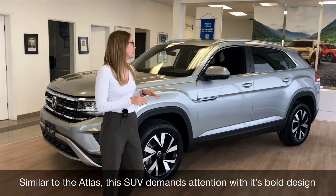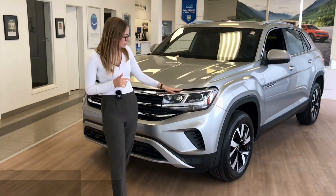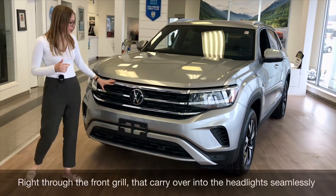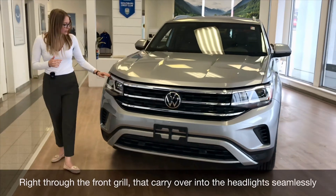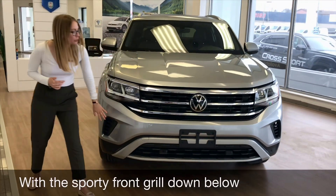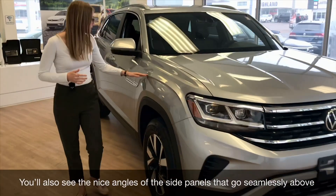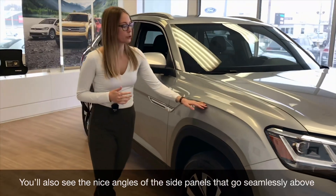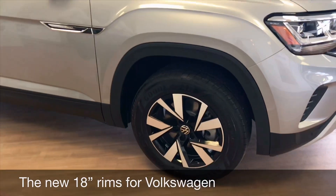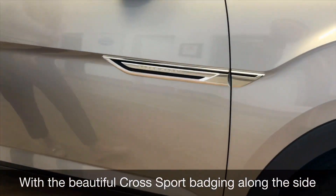Similar to the Atlas, this SUV demands attention with its full design. As you can see, you have piano black and chrome trimmings right through the front grille that carry over into the headlights seamlessly, with the sporty front grille down below. You'll also see the nice angles of the side panels that flow above the new 18-inch rims for Volkswagen, with the beautiful Cross Sport trimmings along the side.